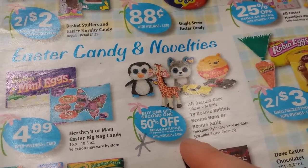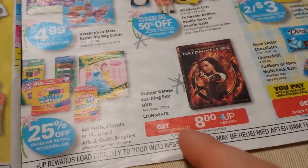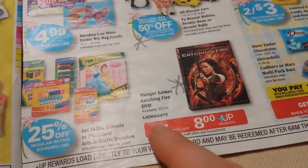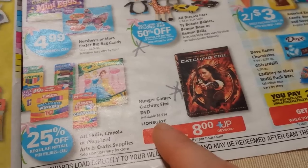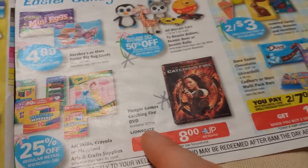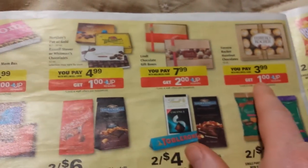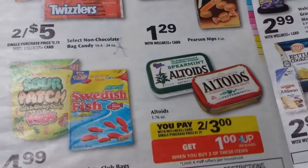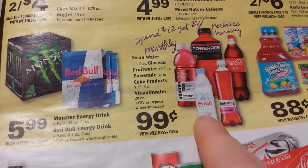Beanie Babies and die-cast metal cars are going to be buy-one-get-one-half-price — with Easter coming, you might want some of those. The Catching Fire Hunger Games movie will have an $8 Wellness+ Reward back on it, limit one, and it's apparently available now as of today. There are candy deals for Easter, including box candies up front and Altoids two for $3 with a $1 reward back.